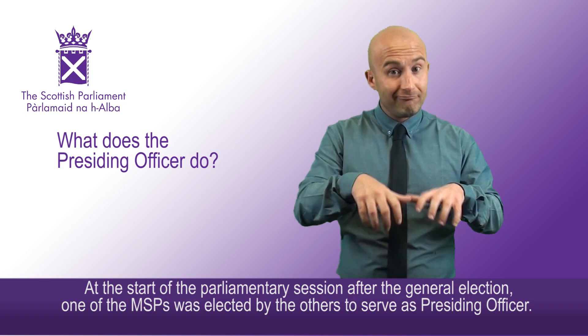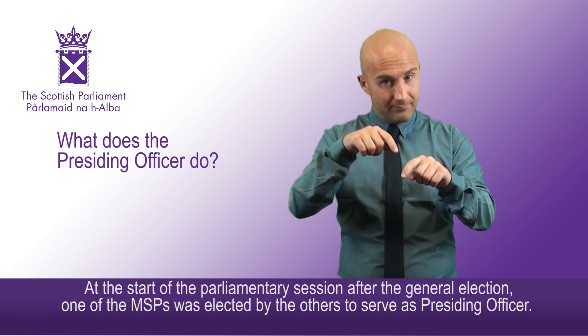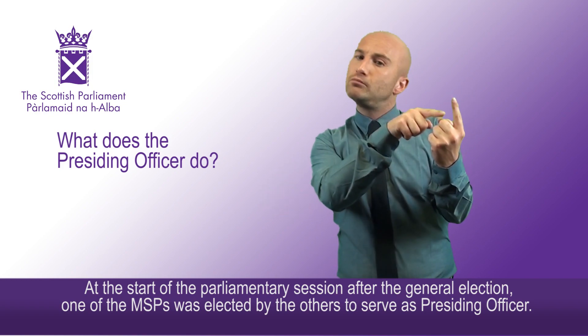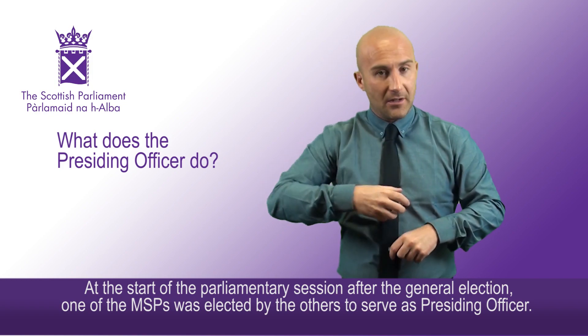At the start of the parliamentary session, after the general election, one of the MSPs was elected by the others to serve as presiding officer.